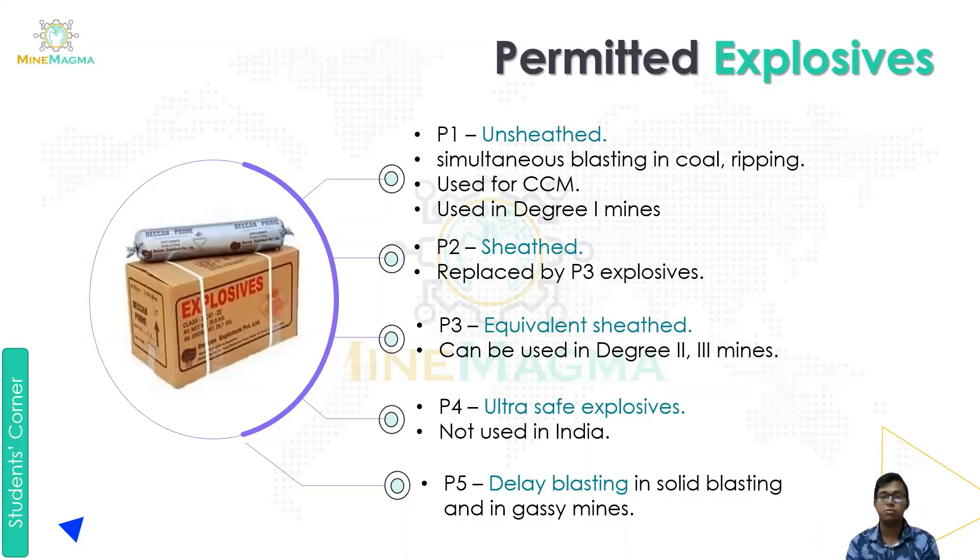Next we move to permitted explosives. There are basically five types of permitted explosives: P1, P2, P3, P4, and P5.